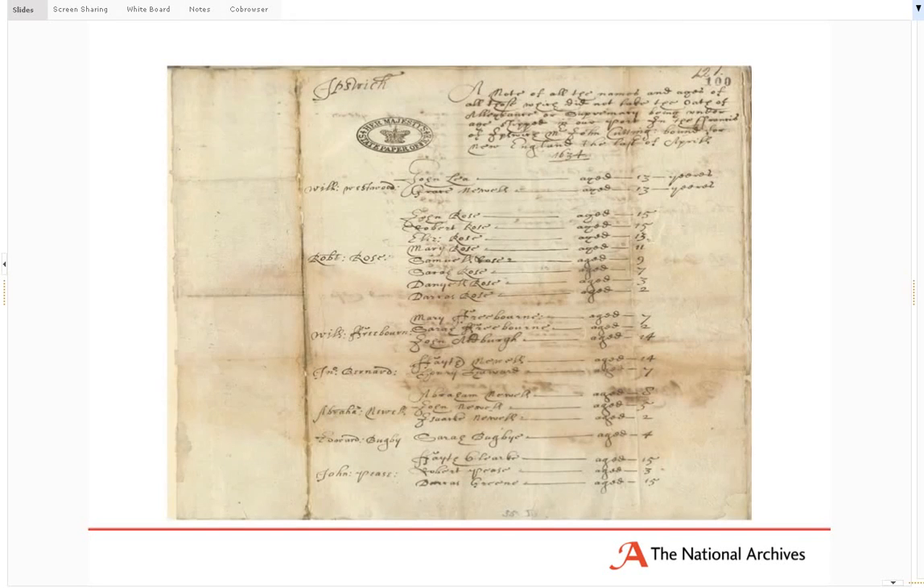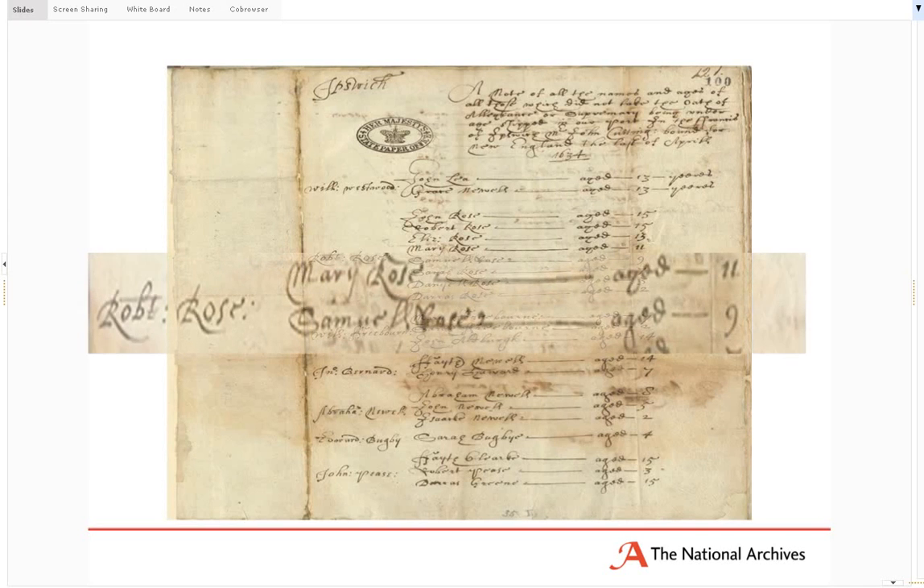Here's an example of the Colonial Office series CO1, relating to early emigrants travelling to America — this is a group travelling to New England. Very similar to the Oath of Allegiance records, you tend to get names, the ship they're travelling on, where they were travelling from and to, the date — this is 1634 — and the ages of the passengers, including children as well, as this example shows.